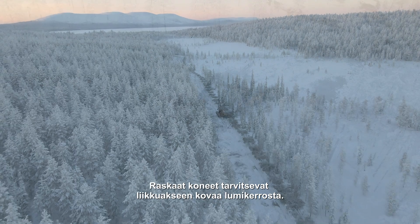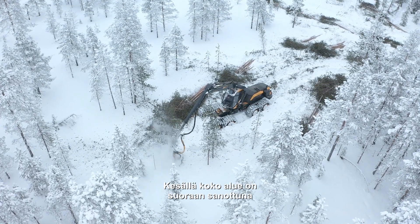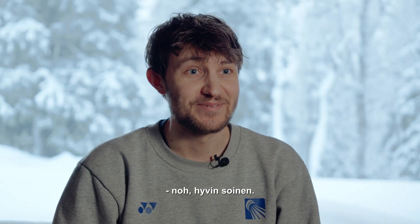For these heavy machines, they need this hard crust of snow because in the summer the whole site is — well, let's be honest — it's boggy.